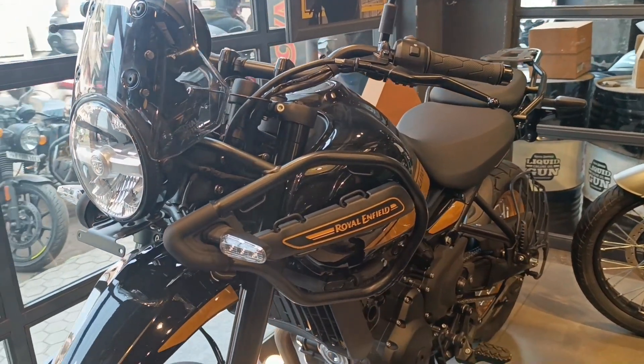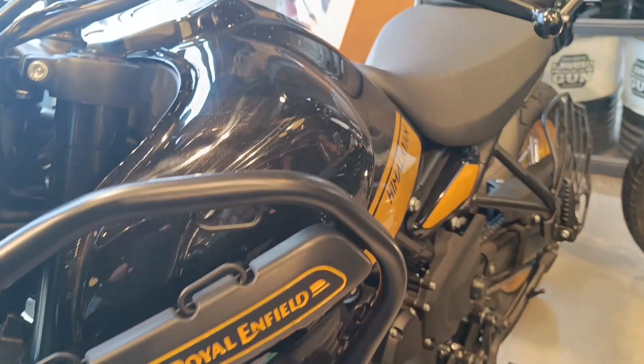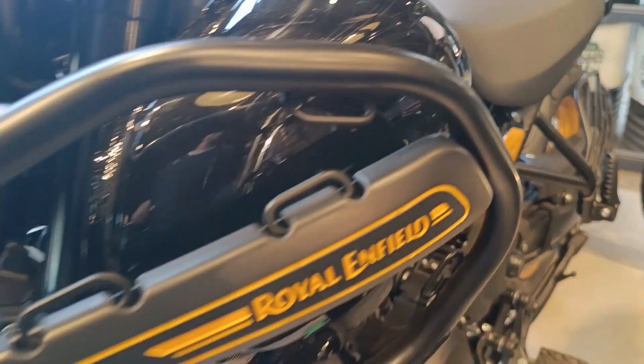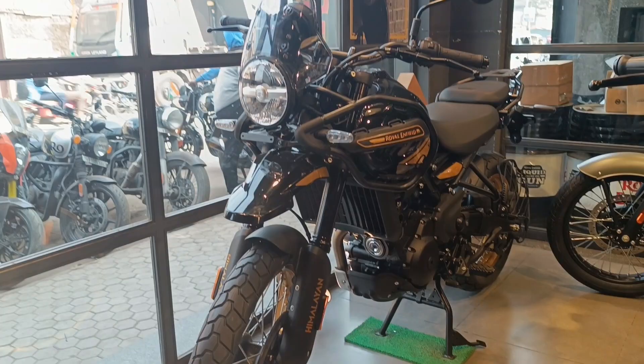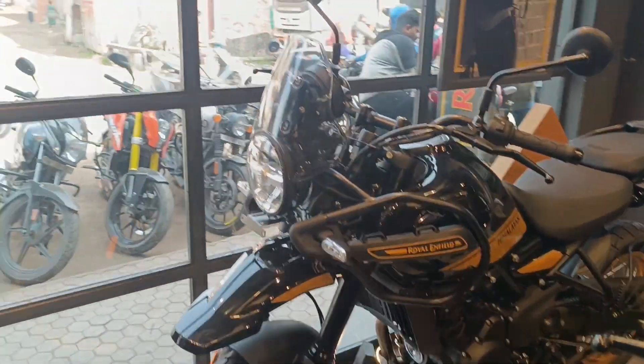Royal Enfield brought the affordable adventure touring motorcycle, the Himalayan 411, to India in 2016. Since then, the fraternity has exploded and thousands of riders have traversed the country on this bike. However, a year later, in 2017, the company decided to start working on a newer Himalayan — the Himalayan 450.